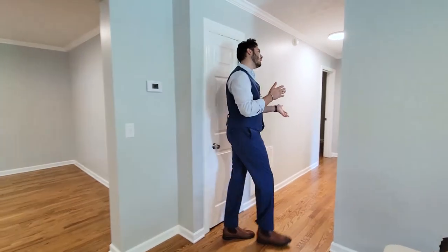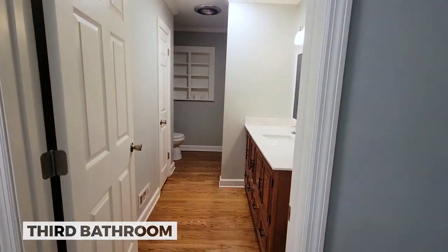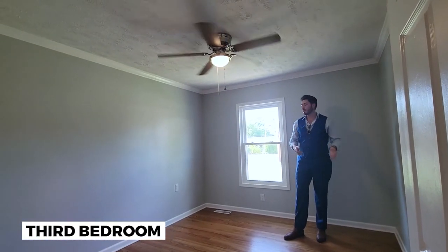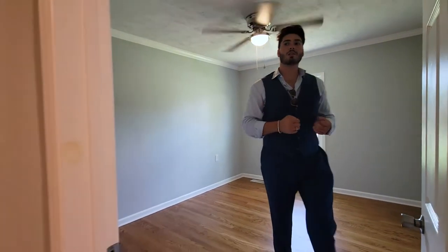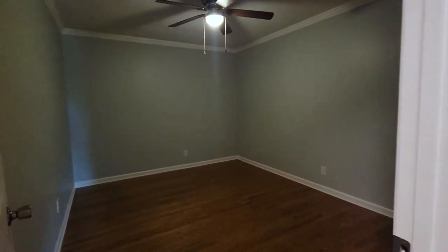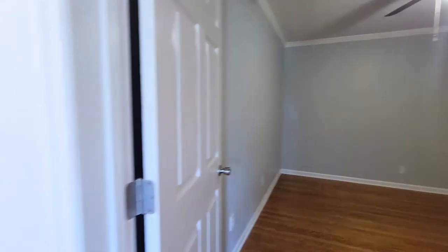From the right-hand side coming into the house, it brings you to the third bathroom and also two additional bedrooms — one to my left and one to my right. Each one comes with a ceiling fan and a light, so you have great airflow in this house. There are also two brand new HVAC units. You have a total of four bedrooms and three bathrooms, 3,200 square feet of total living space, and 4,500-plus square feet total including the garage and the basement.